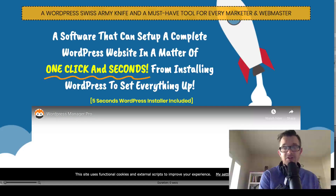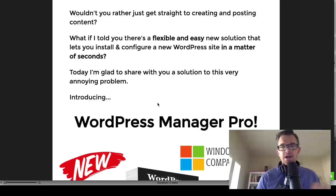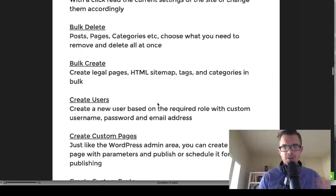In full disclosure, that is an affiliate link, and when you purchase WordPress Manager Pro through my affiliate link, you will get a bunch of extra bonuses from me.